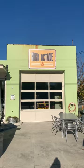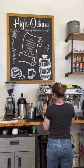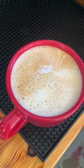The next stop is at High Octane for coffee. There are few better places to fuel for the day than a former gas station.